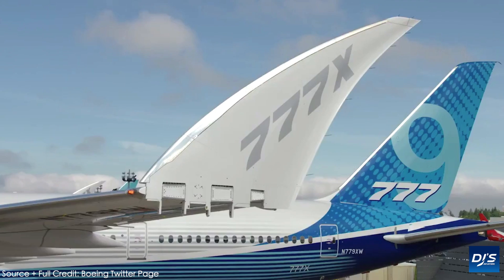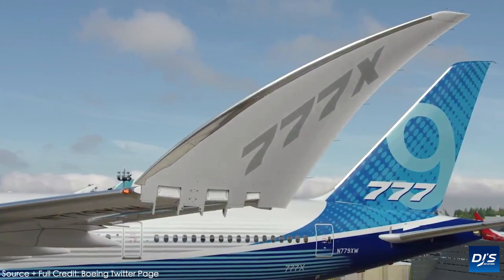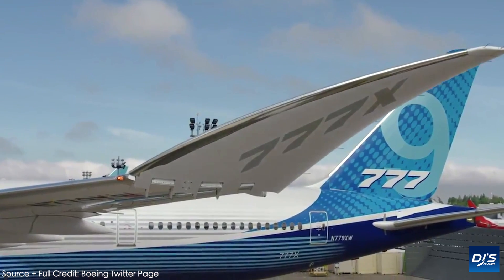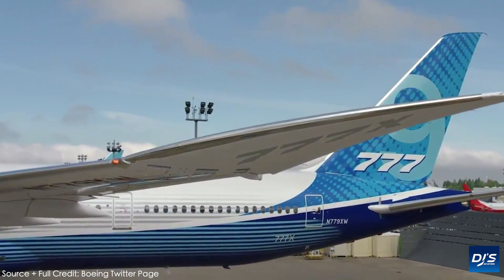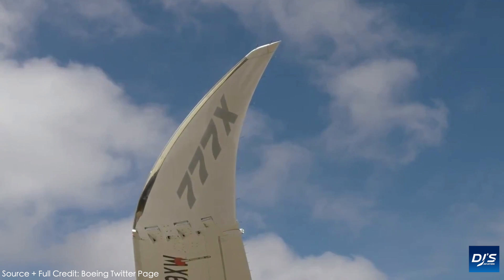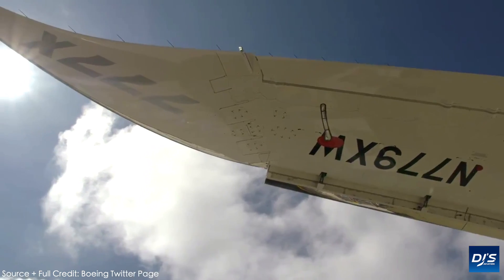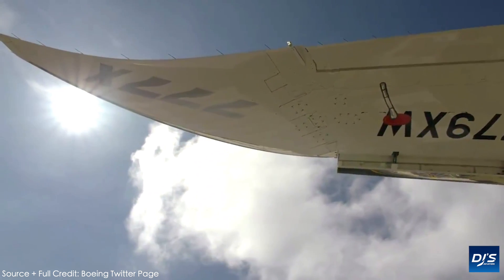That has now changed, with the aircraft manufacturer finally sharing an absolutely breathtakingly stunning video of the new wingtips that fold on the 777X, being shown while they were in action. Prior to this video, we hadn't actually seen the wingtips folding on the actual aircraft, with only renderings from skilled animators and Boeing employees giving us a look.